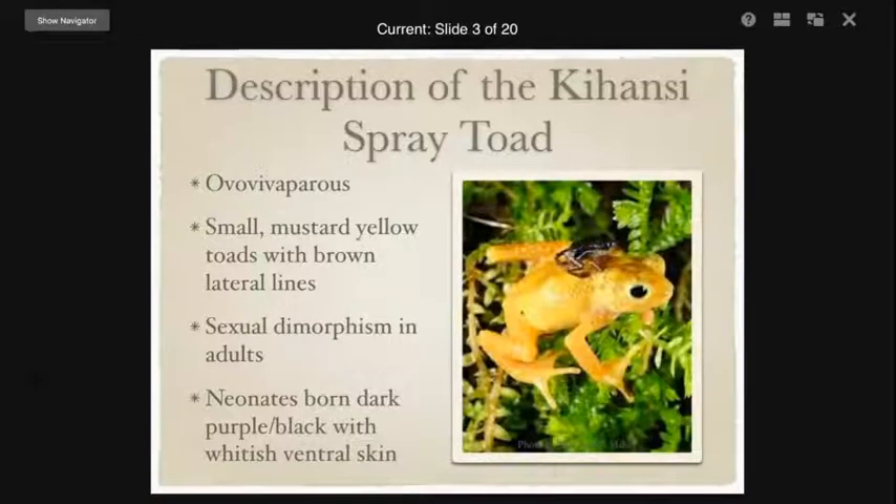That is a juvenile sitting on top of the female, and that was a staged photo. In true anuran fashion, they eat insects and anything else that will fit in their mouth, so they would also eat the juvenile toadlets. That baby is probably about a week old and is starting to develop some coloration on its side — you can see that faint white line.